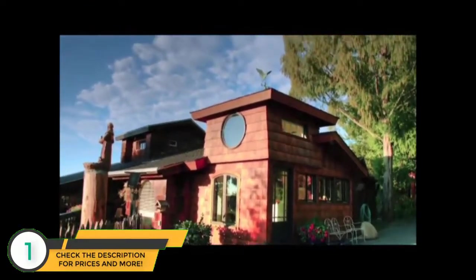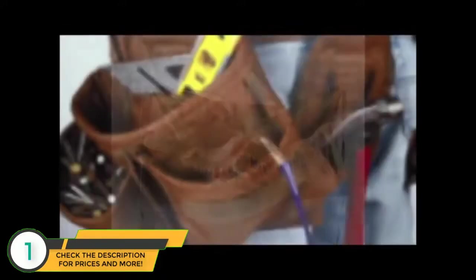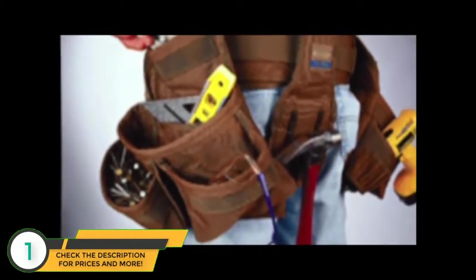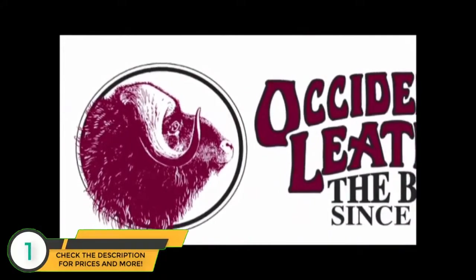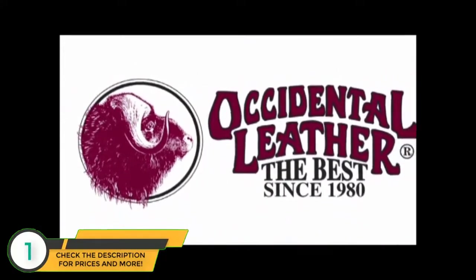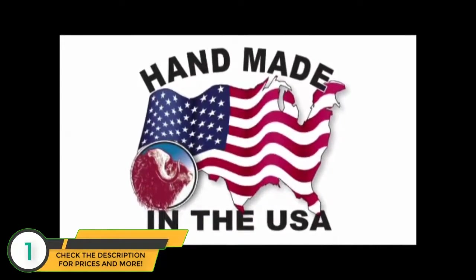As a carpenter, you love what you do and take pride in your work. You've already worn out two sets of cheap home store tool aprons and now you're ready to get some real tool bags. Occidental Leather has been making tool bags in the USA since 1980 — the most comfortable, long-lasting, and well-designed bags you can buy.